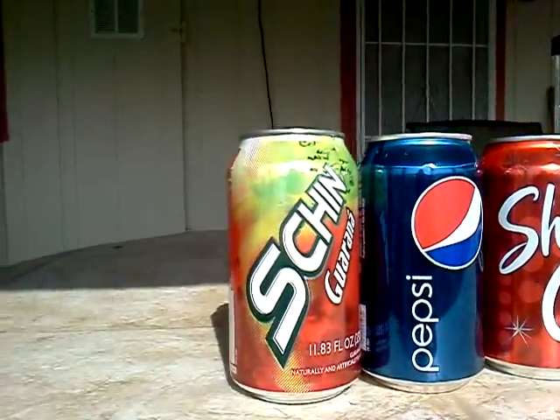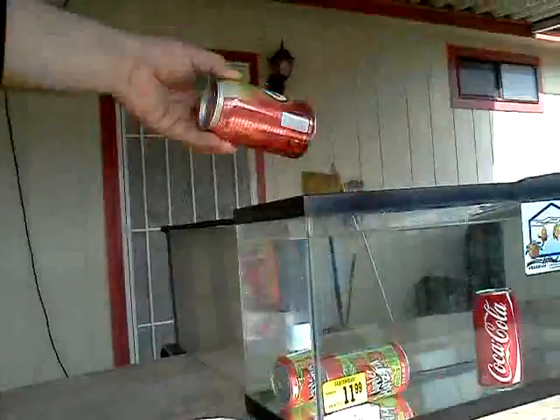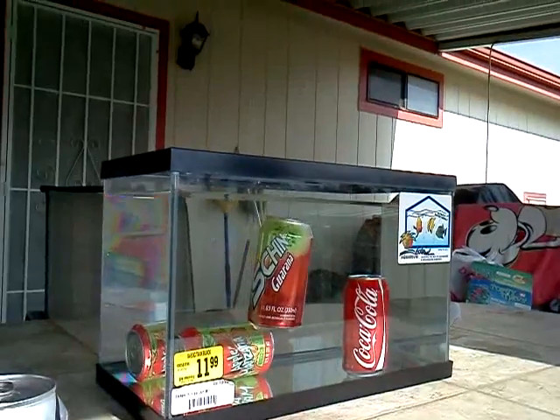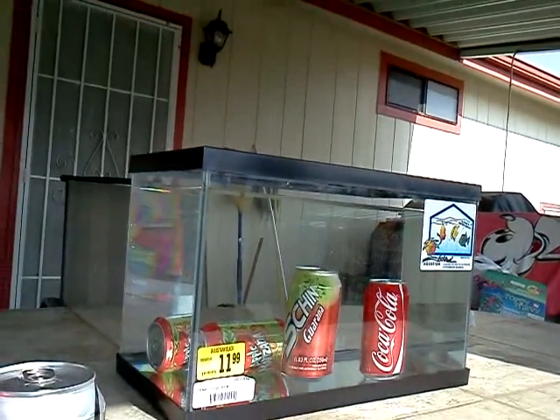I will move on to Shing Guarana. It didn't float.